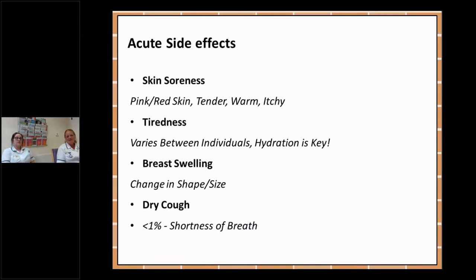A less common side effect is a lung cough, occurring in less than one percent of people, and maybe even a shortness of breath.